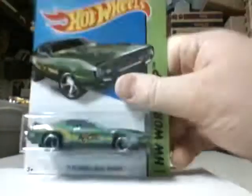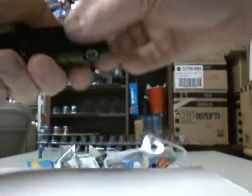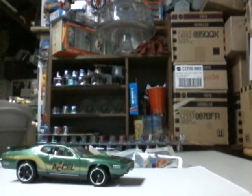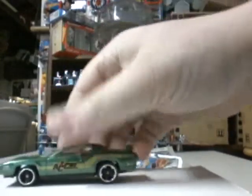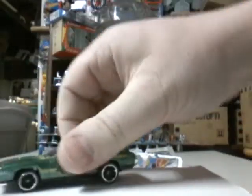Some stuff collecting cardboard, some stuff not. Yep, we got the 71 Plymouth Roadrunner. Big car, beast.